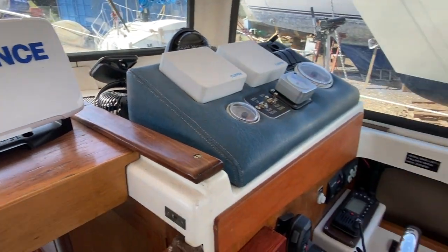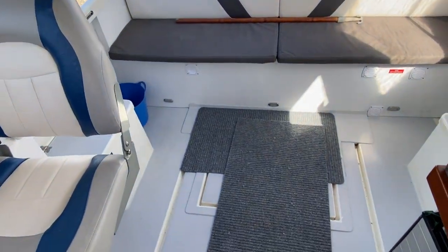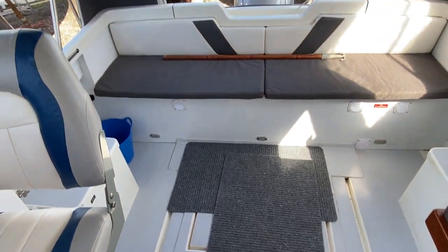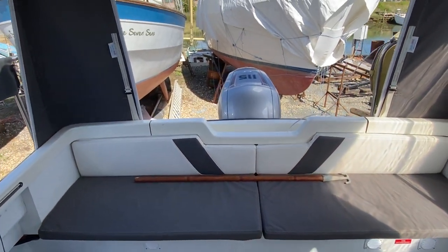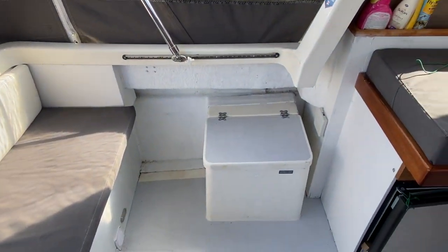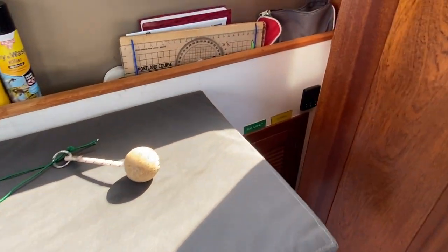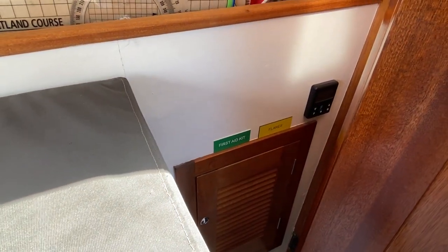Before we go downstairs I'll just spin around to show you the rear view. There's another locker down below here and a fridge, and another locker down below there as well. There's also a first aid kit and flares.